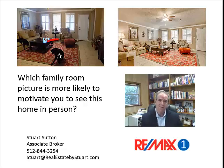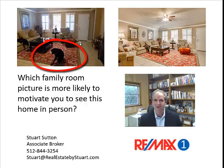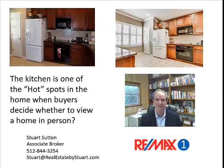The one on the left does include the dog sitting in the middle of the rug scratching, of course. But no matter how much of a dog lover you are, this is a more inviting picture. I think it's very obvious.